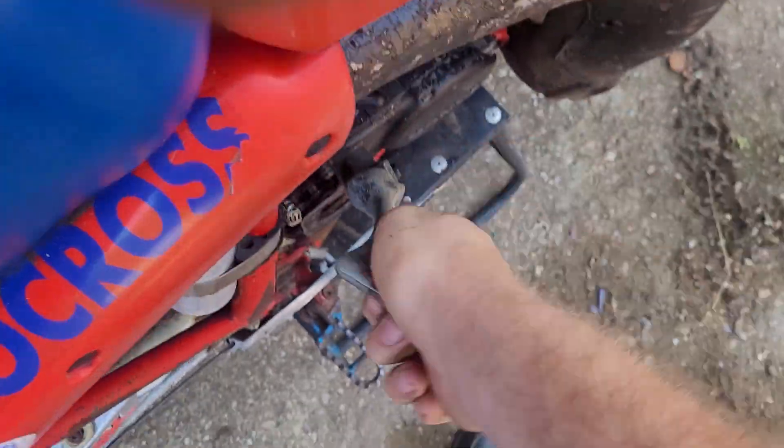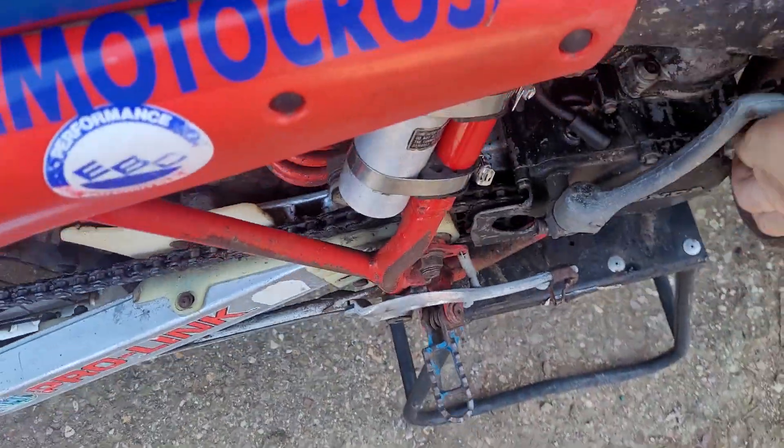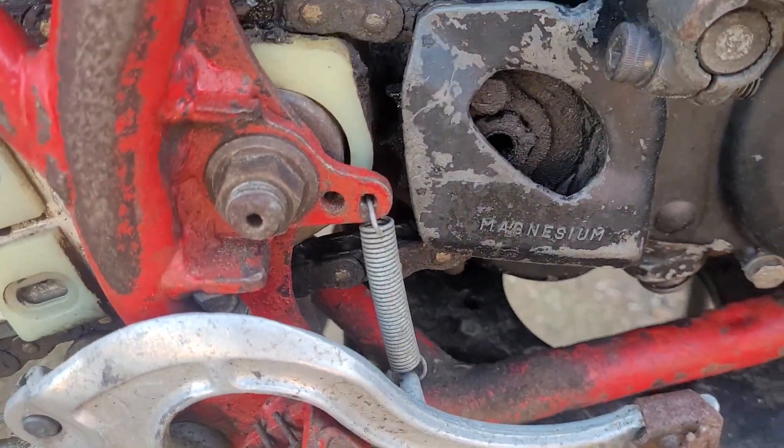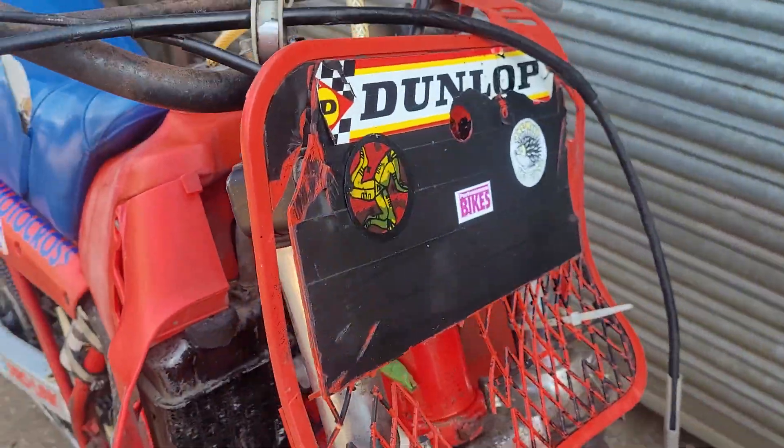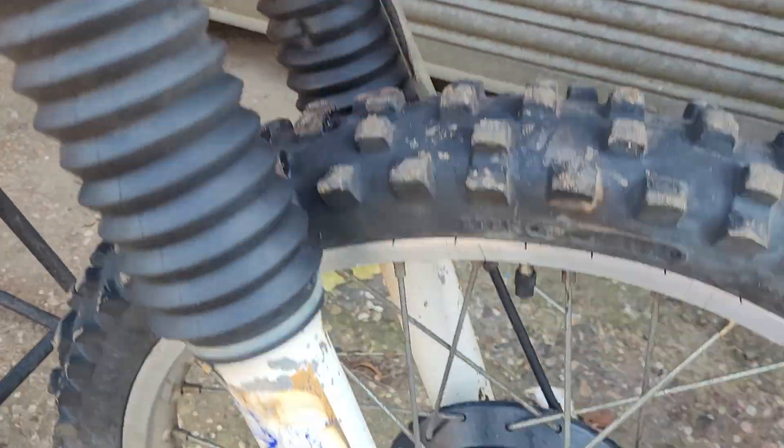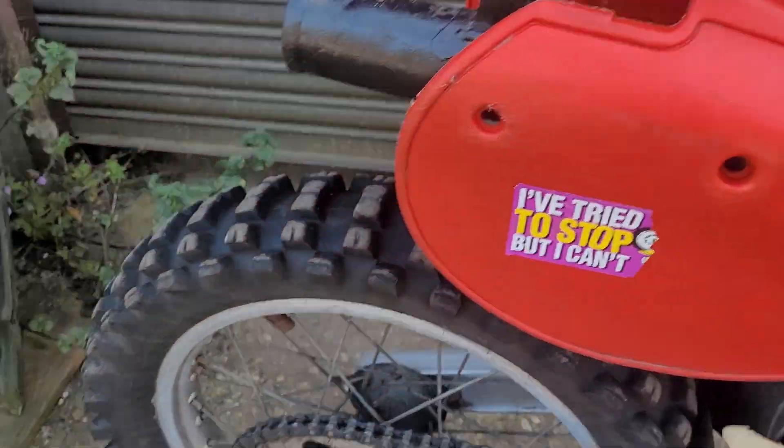It's got good compression, chain guard still intact. Wheels are pretty good, spokes are pretty good, original exhaust.